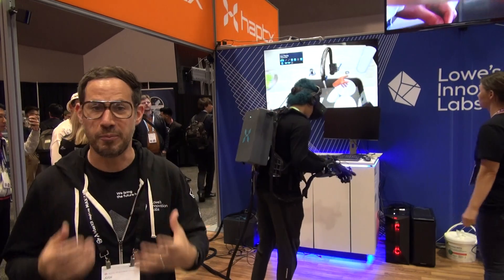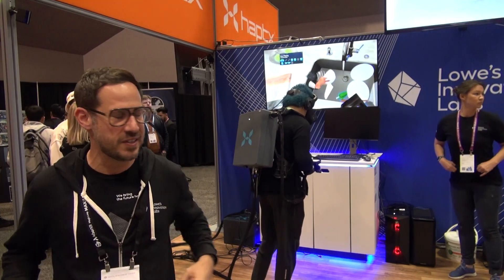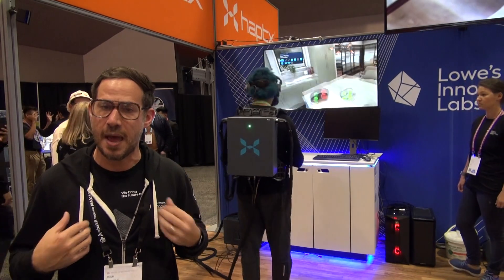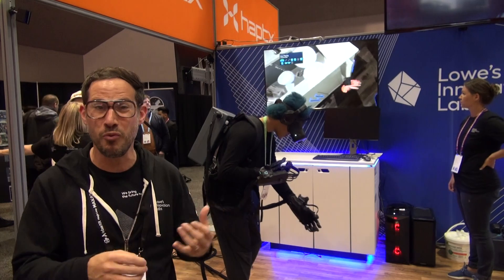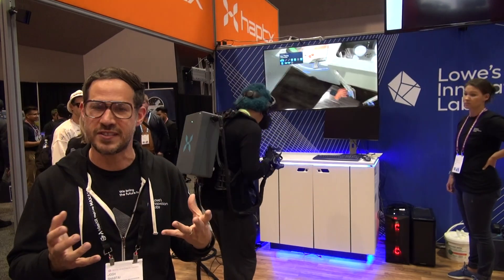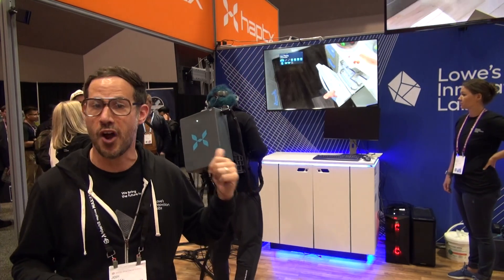We help customers build their dream homes and help pros fulfill their businesses. As an R&D lab for Lowe's, we're laser focused on imagining, exploring, and accelerating a future in which home improvement is a lot simpler, delightful, and immersive. We explore a variety of emerging technologies, including virtual and augmented reality.